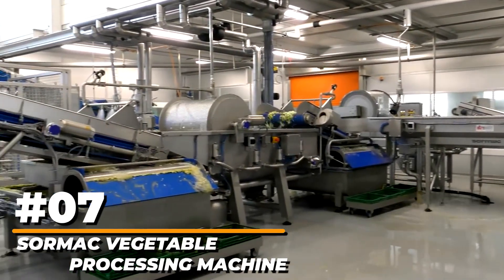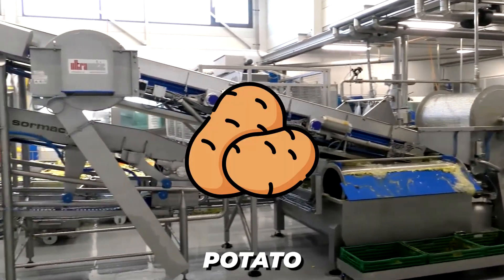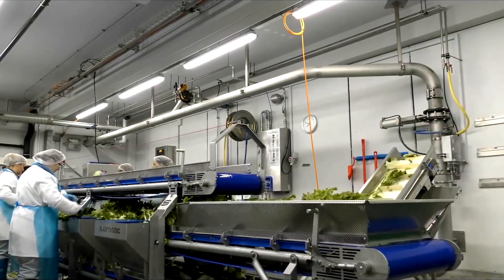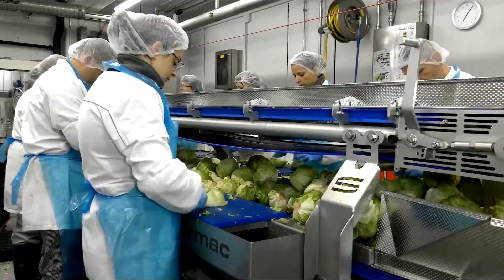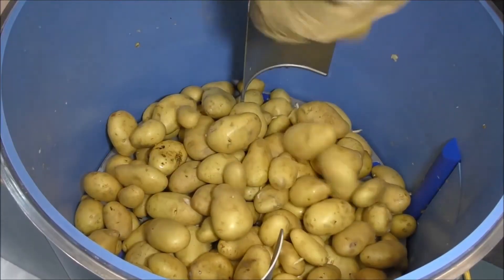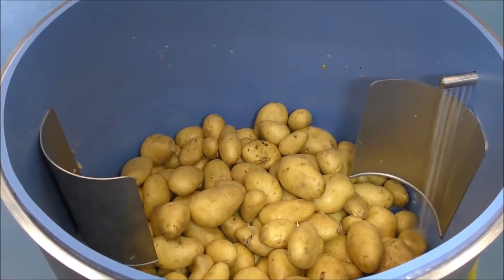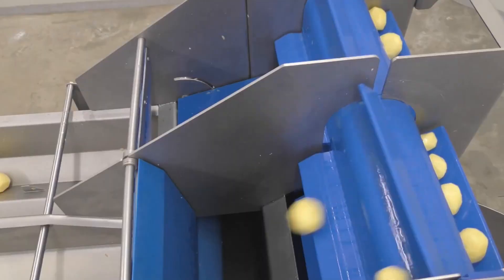Number 7: Sormac Vegetable Processing Machine. In a nutshell, they have a good track record in potato, carrot, and onion peeling machines, and they are the most forward-thinking supplier of washing and drying systems for leafy greens. Sormac aims for excellence in design, construction, and functioning, allowing you to provide your consumers with the finest quality and results.